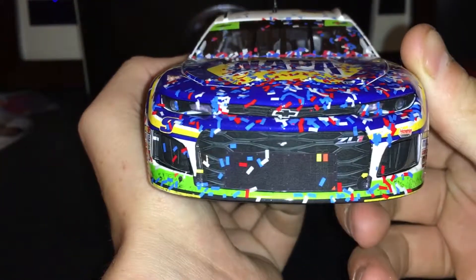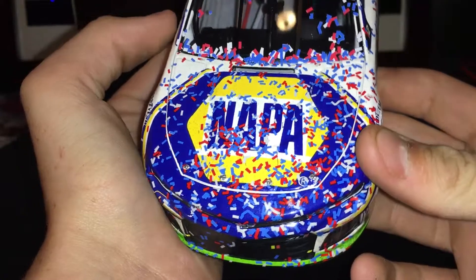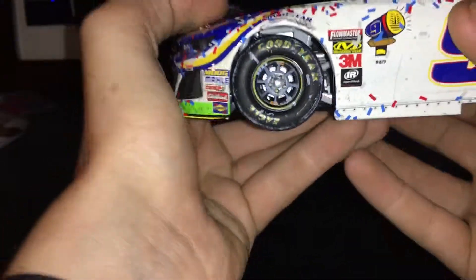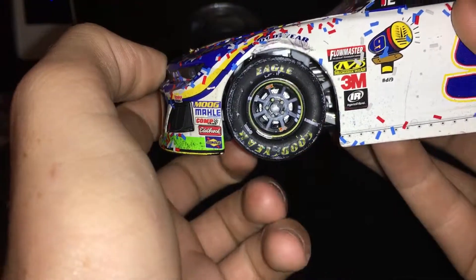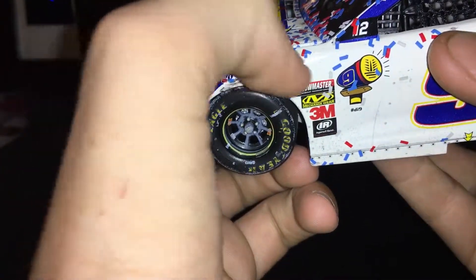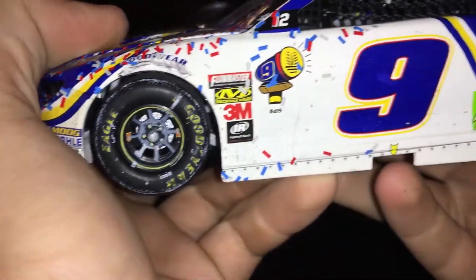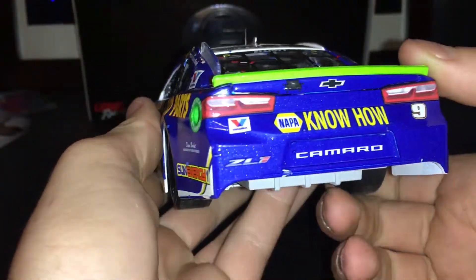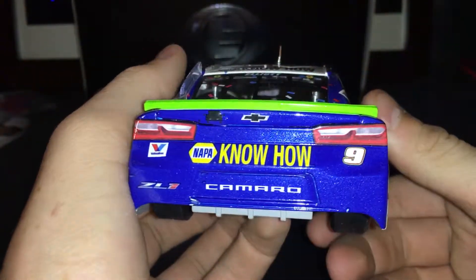Let's get to the race damage. There's a ton of confetti on here — it looks really good. Lionel did a really good job with this. The wheels even look really good; they've got the brake dust. There's a little mark up there — you can actually feel it, it's like a different layer of paint. More confetti down here, on the top, and on the back. The back's pretty clean.